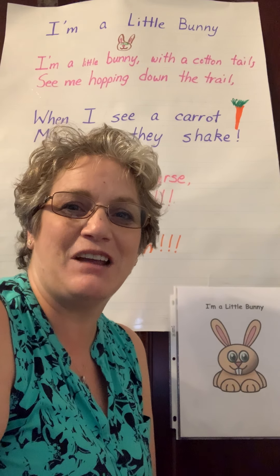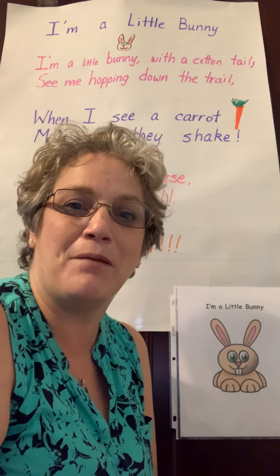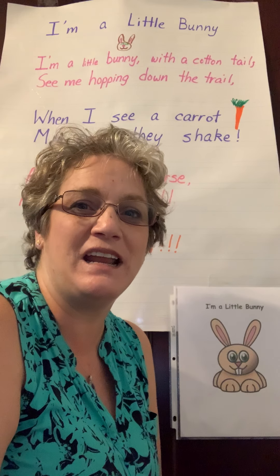Good morning, boys and girls. Today we're going to hop around like a bunny. So go ahead, hop, hop, hop, hop, hop. All right, so now we're a bunny.